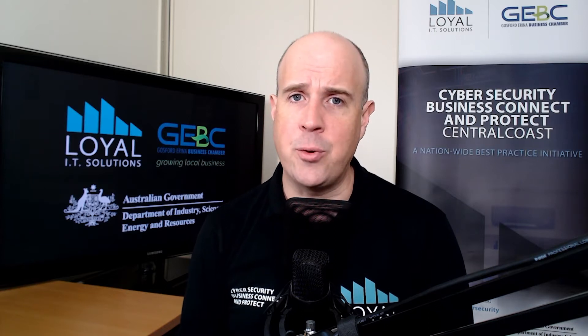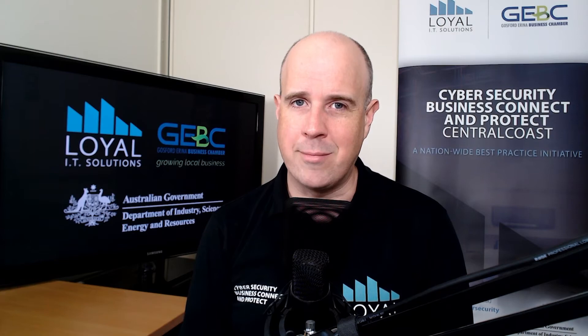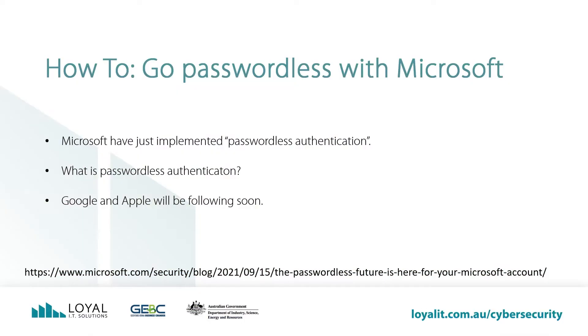How can no passwords be more secure than using passwords? This video will show you. Microsoft have just implemented passwordless authentication across all of their systems. Whether you have a personal or business Microsoft account, you can enable this right now.